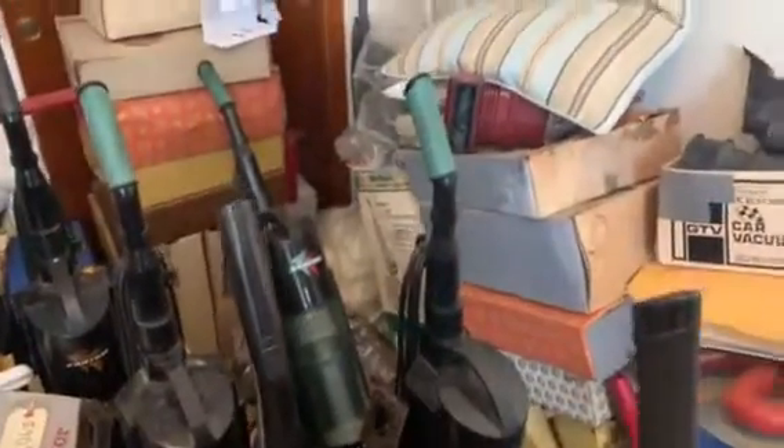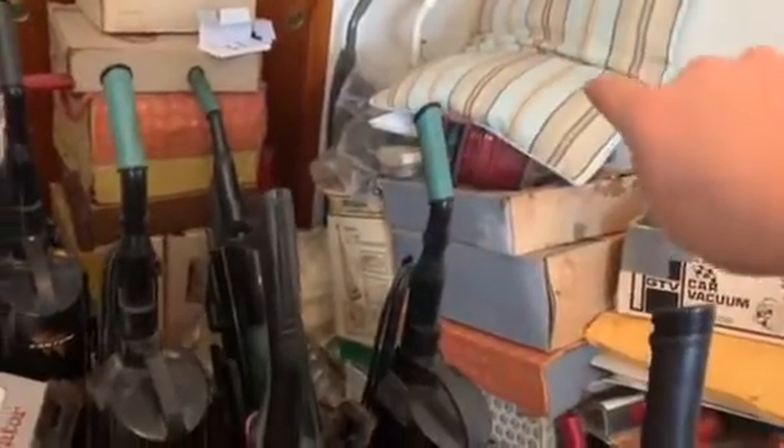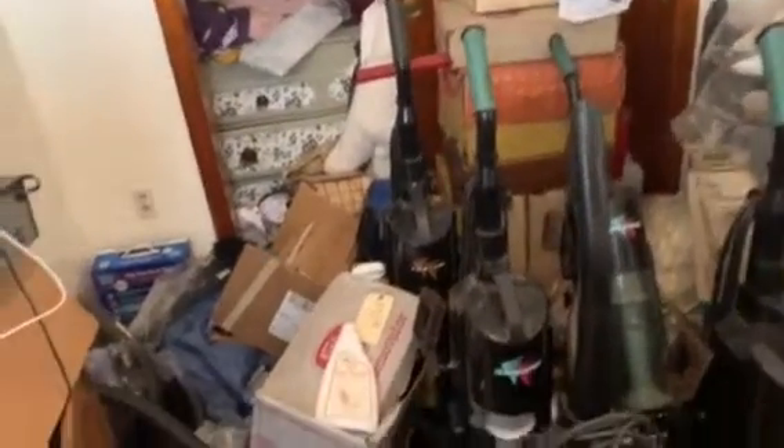Then there's two Singer-style vacuums in the corner. That gray one which has a green bag — I believe that's actually a Kenmore, but it's the same style. Then the Singer next to it is another one. I'm pretty sure I brought my Singer twin fan up, but I don't remember my twin fan having that style.